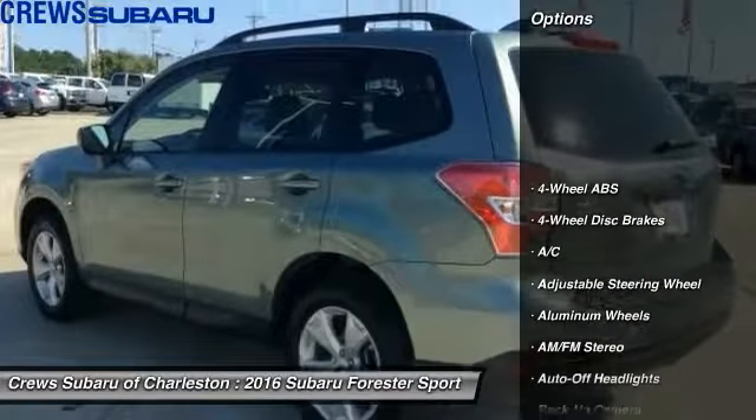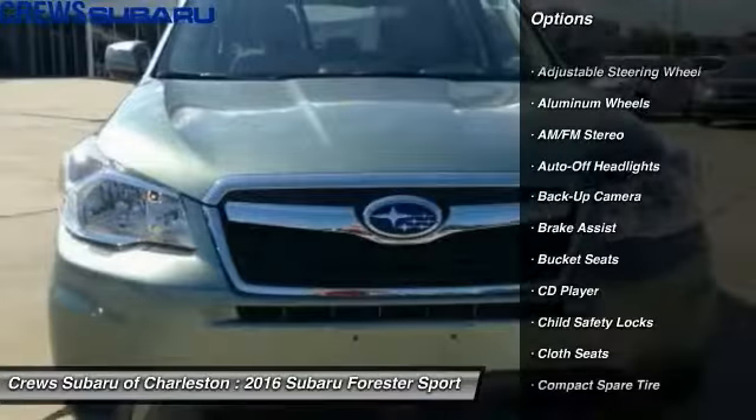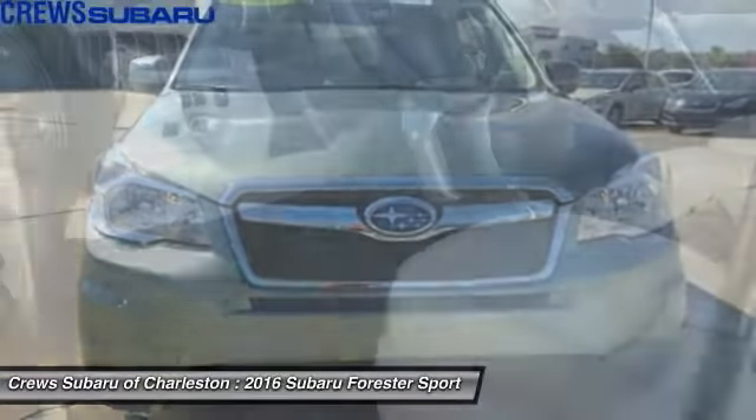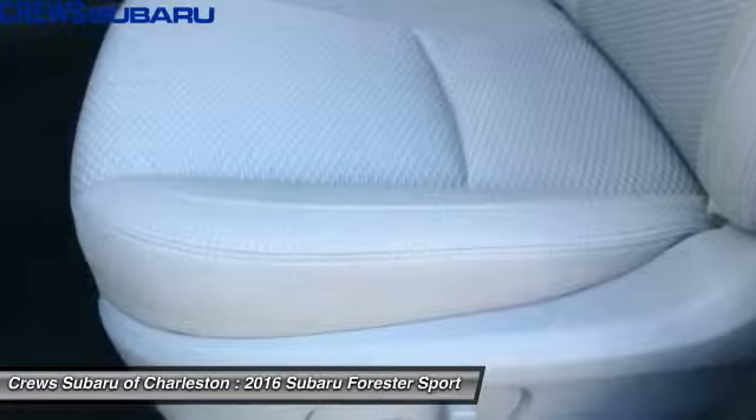Keyless entry, backup camera, driver airbag, driver lumbar, adjustable steering wheel, cruise control, 4-wheel disc brakes, aluminum wheels, 4-wheel ABS, rear defrost.